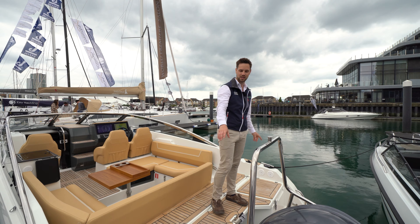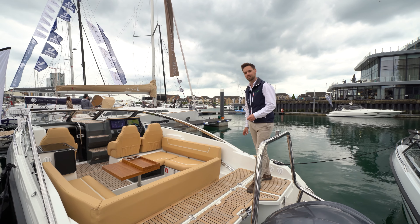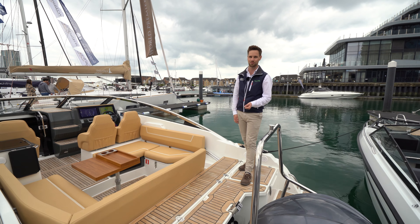We've got two lovely big storage lockers here just forward of the platforms and then a long single storage. This is for the cockpit enclosure — we've got a full cockpit enclosure with sides so you can use the boat for more of the year, along with the heating.